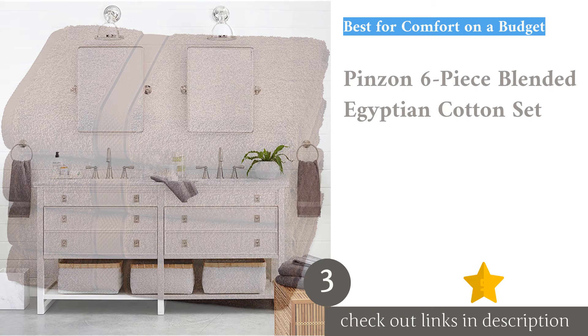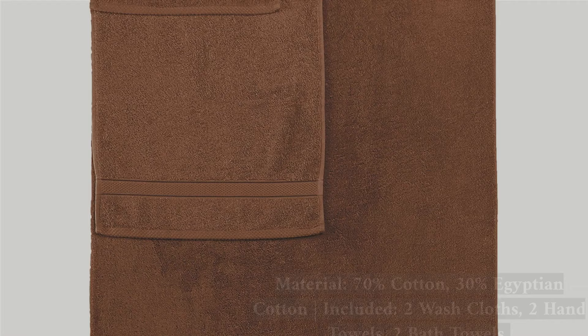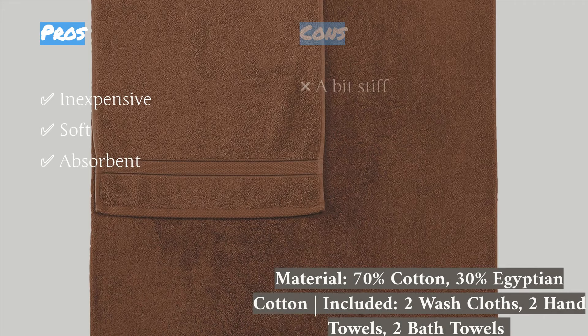The next product on our list is the PINZEN 6-Piece Blended Egyptian Cotton Set. For anyone on a budget who still wants soft, highly functional towels, this lightweight towel set is our go-to. It is one of our favorites across the board for its absorption rates, durability, and relatively quick drying time. This set also holds its own in terms of comfort and softness, thanks to the cotton blend used in its construction.